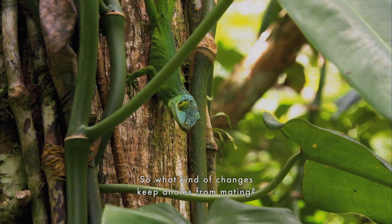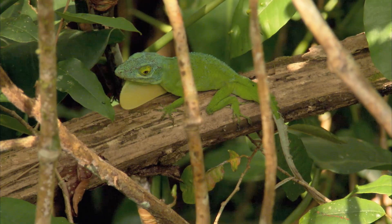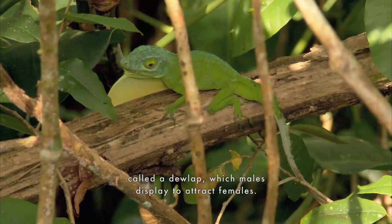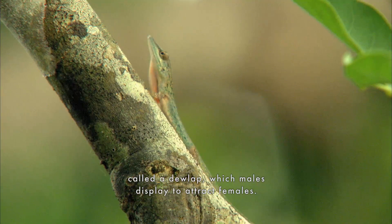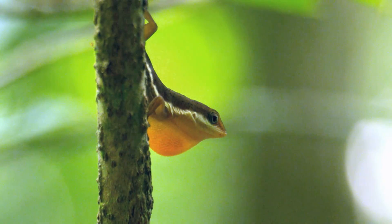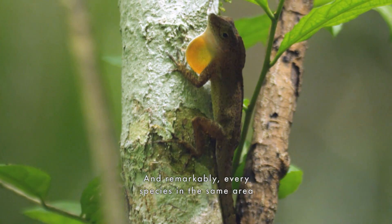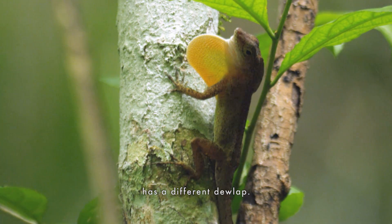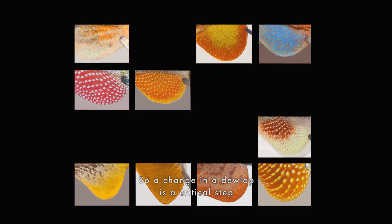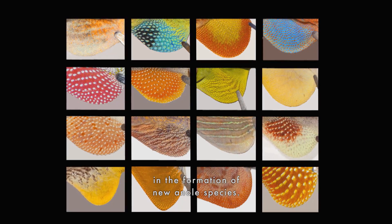So what kind of changes keep anoles from mating? Anoles have a flap of skin under their throats called a dewlap, which males display to attract females. And remarkably, every species in the same area has a different dewlap. So a change in a dewlap is a critical step in the formation of new anole species.